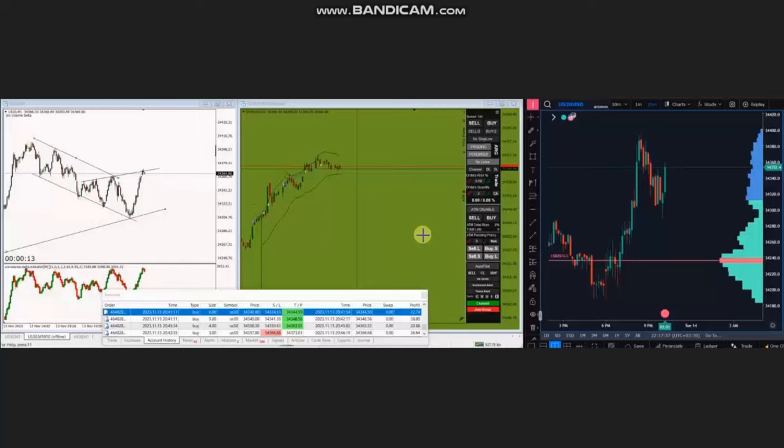Hello everyone. I'd like to share with you a few trades that were posted on Monday, 13th of November 2023. These trades were shared by MG, who is trading Dow Jones CFD. As you see, the macro chart is in uptrend.